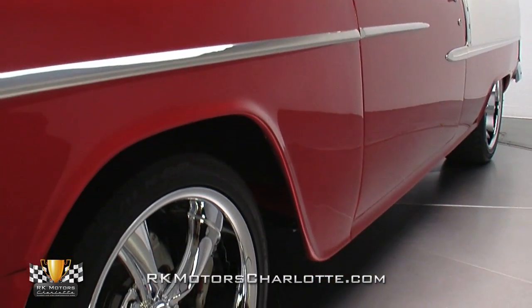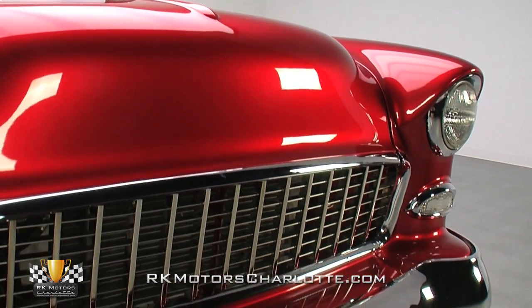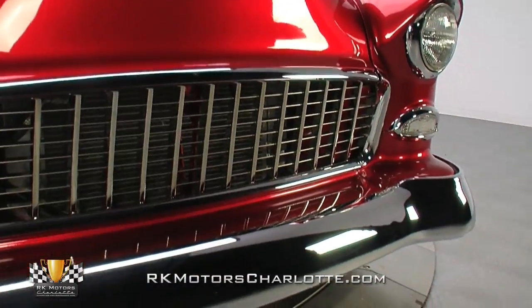Let the sunlight in and the paint comes to life with mirror-like reflections all around. Below the top coat, the sheet metal is as straight as ever thanks to some quality bodywork. From the Ferrari-inspired grille back, all the details are in place for a solid presentation.